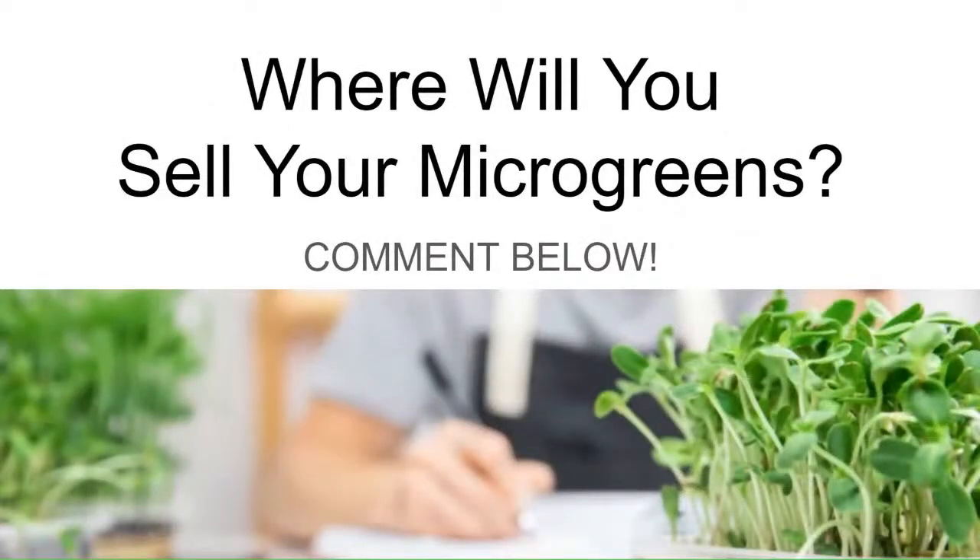Those are the top five ways we sell microgreens. Go ahead and tell us in the comments anywhere we didn't mention — where you sell or where you'd like to sell. What is your favorite place? Make sure you like this video if you got value out of it, that really helps the YouTube algorithm. If you haven't already, go ahead and subscribe to the channel. And now we're on to the live Q&A.